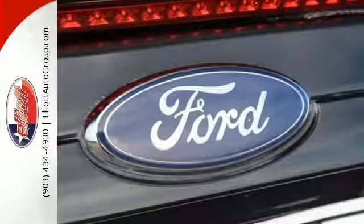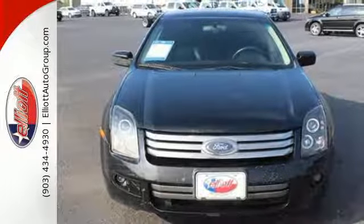For safety and comfort, don't miss out on this great Ford Fusion. Test drive it today.